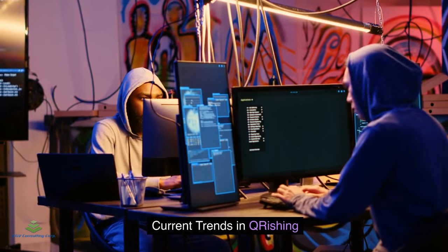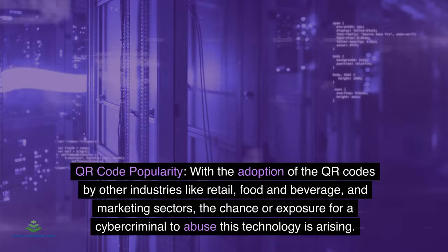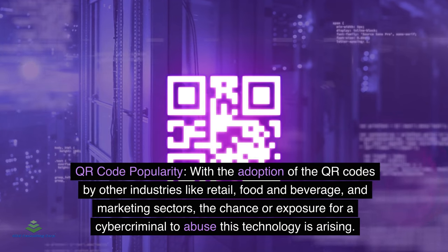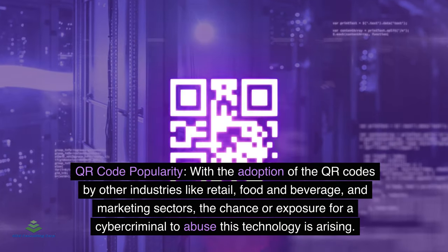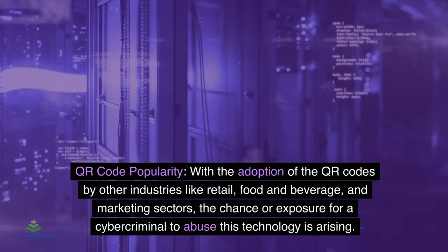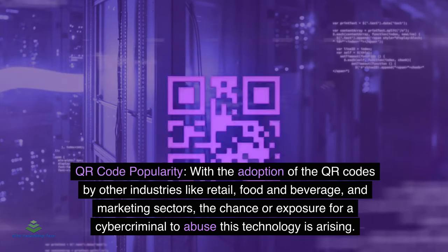Current trends in QRishing: Attack patterns show a rise in QRishing attacks because of QR code popularity. With the adoption of QR codes by other industries like retail, food and beverage, and marketing sectors, the chance for a cybercriminal to abuse this technology is increasing.